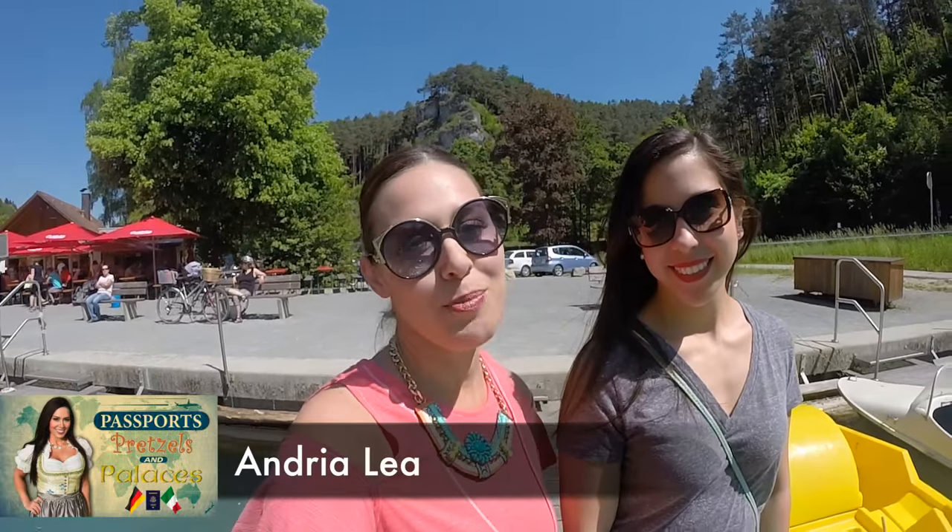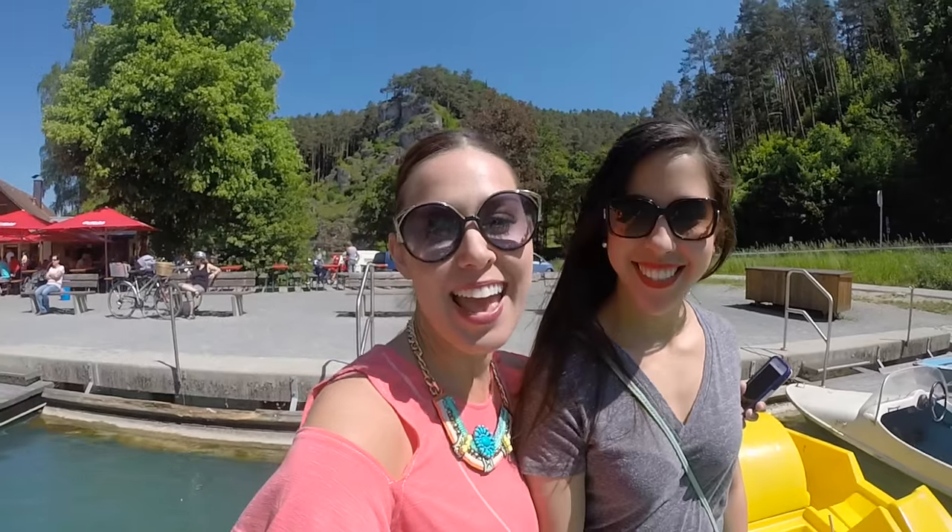Hey guys, Andrea Lia here. Welcome to another episode of Passports, Prestles, and Palaces. I've got my friend Natalie joining me today, and we are going to be exploring the beautiful hidden gem of a town called Pottenstein, Germany.